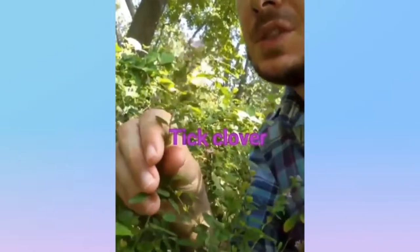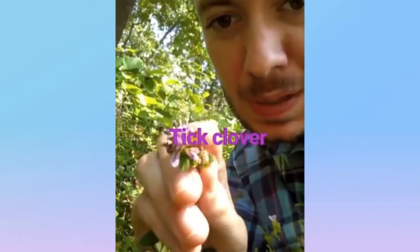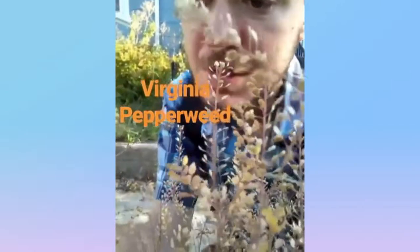Tick clover from the Desmodium genus and from the bean family. You can recognize it because it has these characteristic pea-shaped flowers, and they grow in these bunches with these little radial leaves. Tick clover.